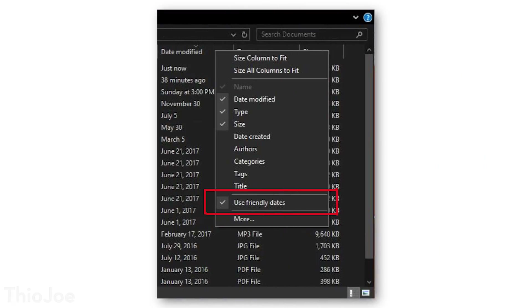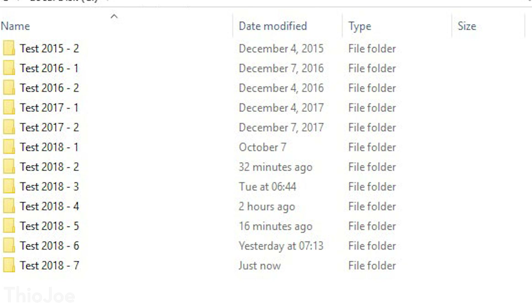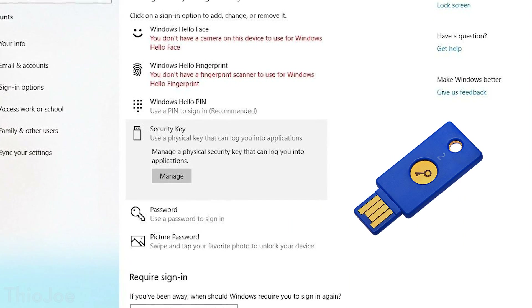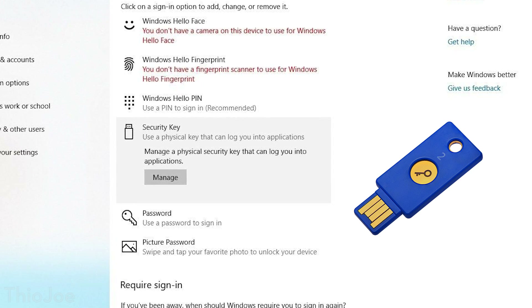Next, in the file explorer, there's going to be a new option for user-friendly dates. So if you have the date a file was created or modified, it'll now give you the option to have it say something like 'five hours ago' instead of displaying the exact time. Microsoft is also going to be adding the option to use a security key to log in — a physical security key that you can plug into your computer. It's cryptographically encoded so that literally no one unless they have that specific key will be able to log in, as an alternative to a PIN or Windows Hello face recognition.